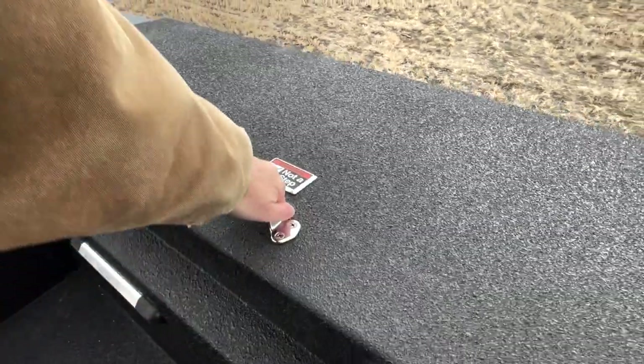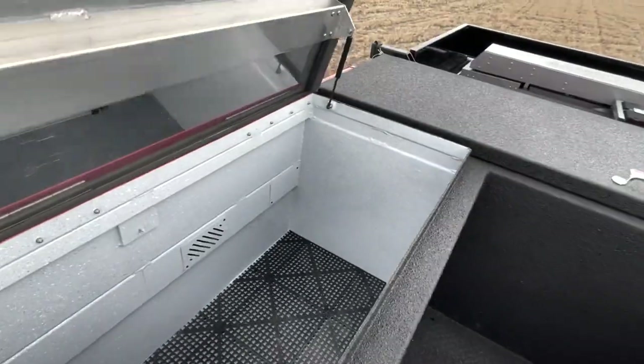Up here in our coffin compartments, we store some of our larger cribbing, some of our technical rescue, rope rescue, and hazmat suits — things that aren't as often accessed or needed to access quickly.